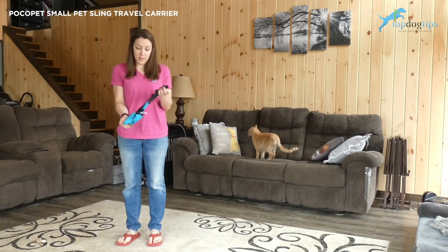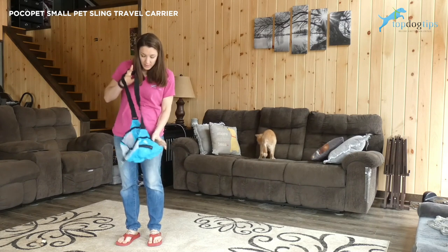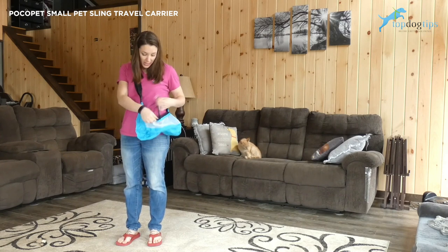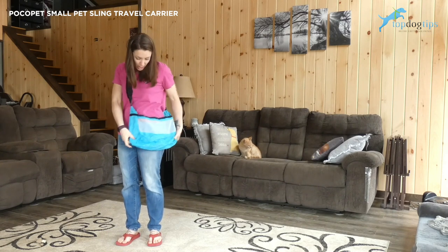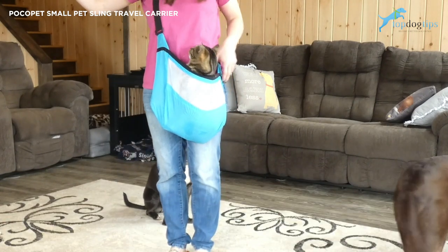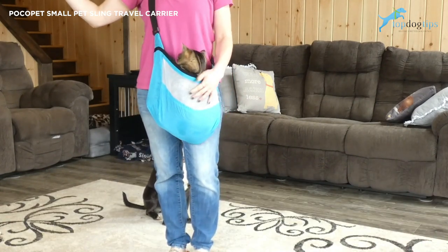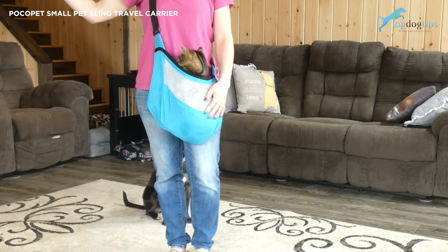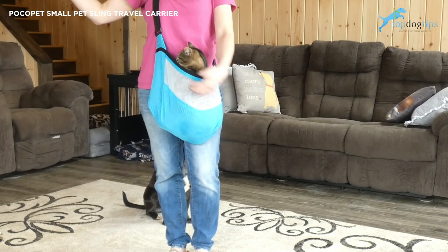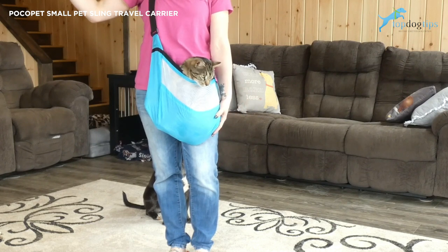Once you open it, it becomes a pet sling carrier. It does have a tether to clip to your pet's leash if you want to use that. This is Stitch, my cat Stitch, riding in the carrier. You can see he's very comfortable. This holds pets up to 15 pounds, measuring 12 inches from their chest to the base of their tail.